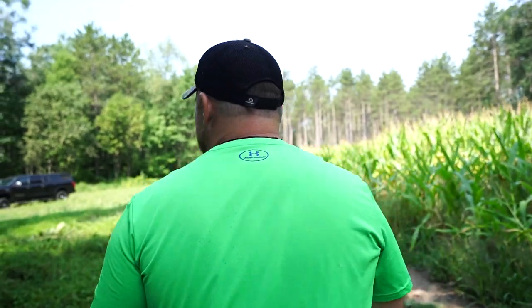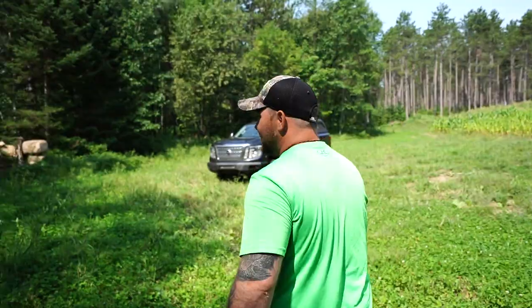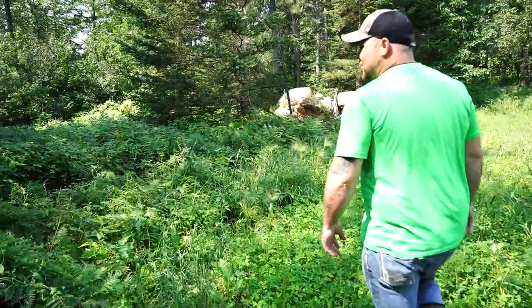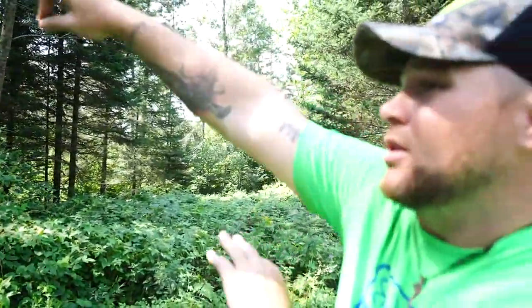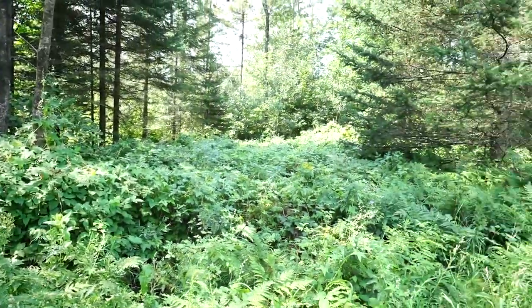Last time we were out here we talked about putting that camera there to figure out where these deer were coming from. I thought they avoided this area, but fact is they're actually coming from that area. I was right — I originally thought they had to be bedding back there because it's way too thick. Now you can see a trail is starting to form right here. They're working their way through here and coming out right here, because a lot of the pictures I got show the backside of the deer as they walked out this way. Big tool knowing where they're coming from.